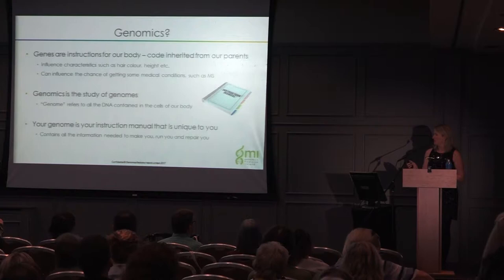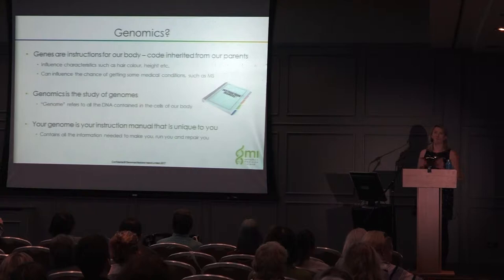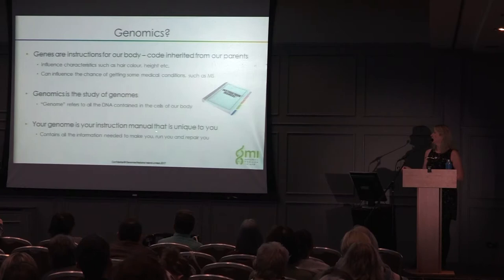So what is genomics? It's the study of our genomes — all of the DNA contained within our body. Our genome really is our instruction manual; it contains all the information required to make us, run us, and repair us.